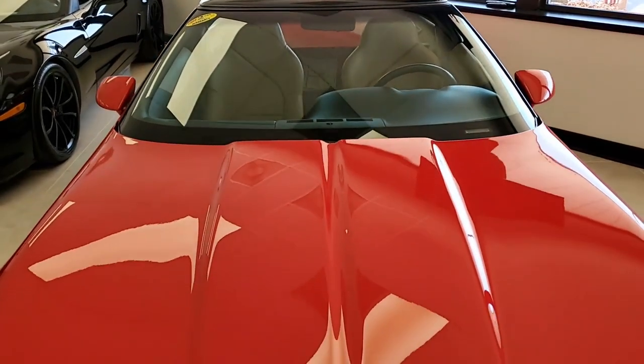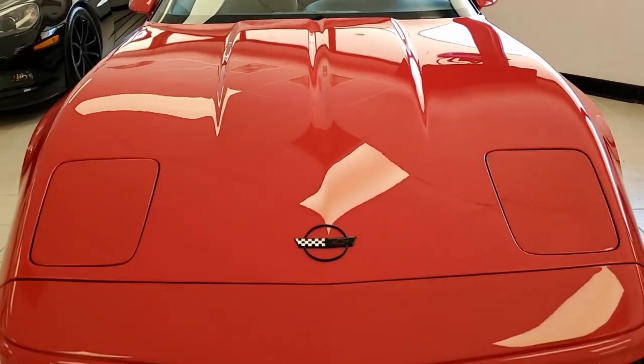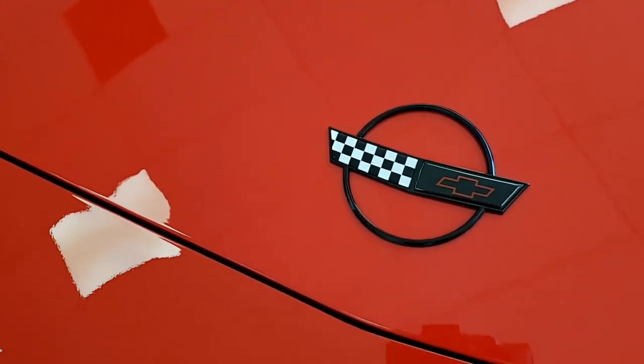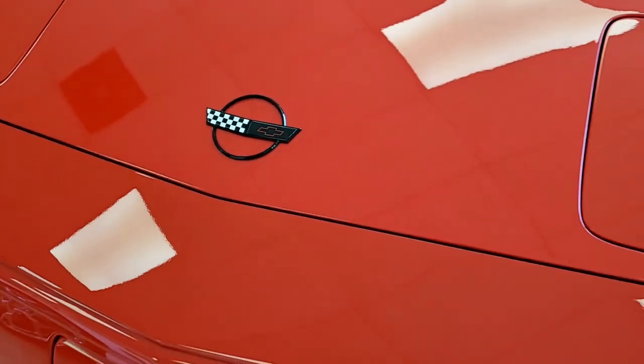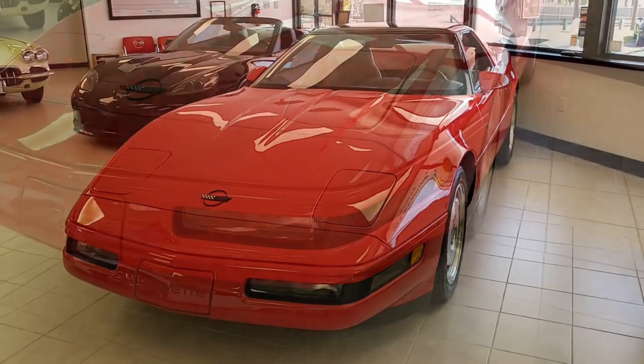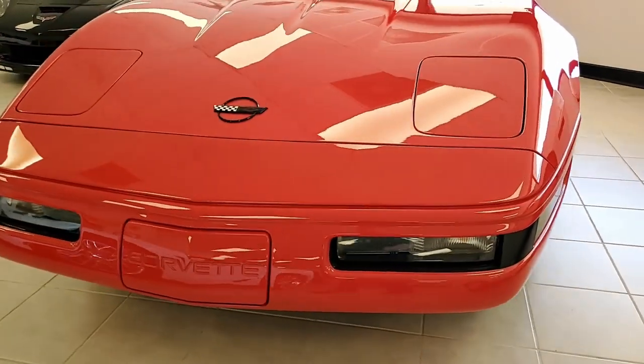Factory features include dual power sport seats, electronic climate control, Bose gold AM FM CD cassette stereo, fog lamps, power windows, power locks — everything's power on this car. It has power mirrors, tilt, cruise control, ABS, traction control, and this car comes with a clean Carfax.